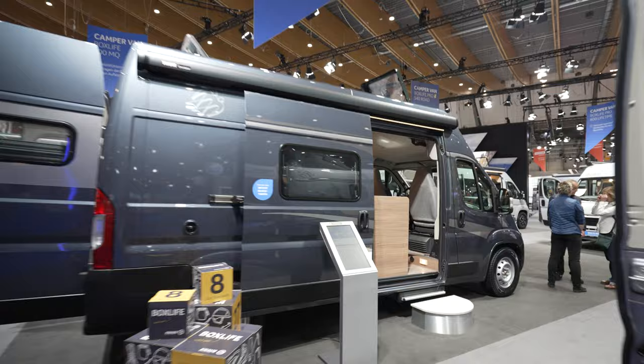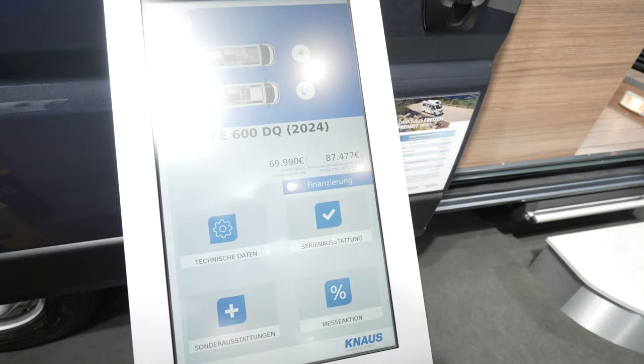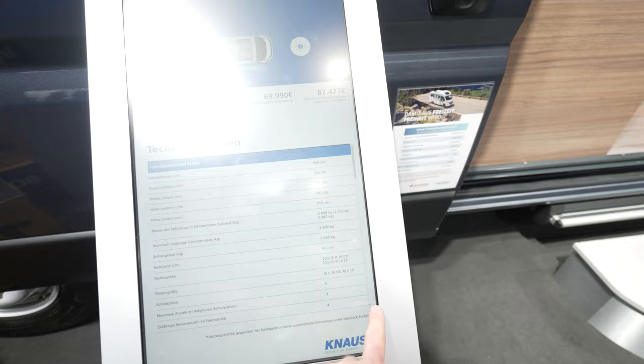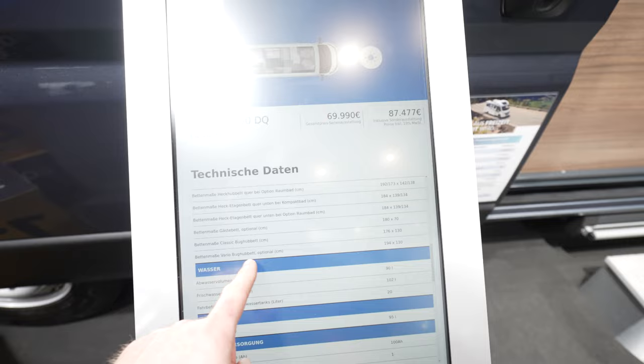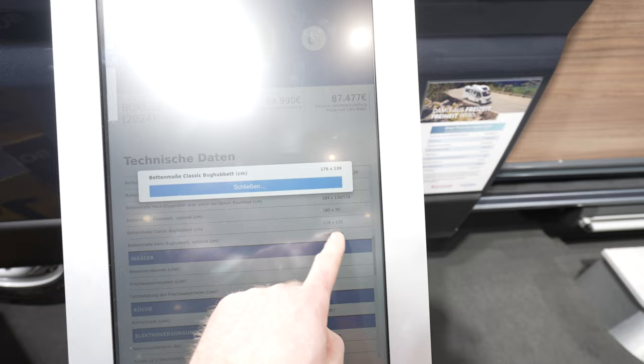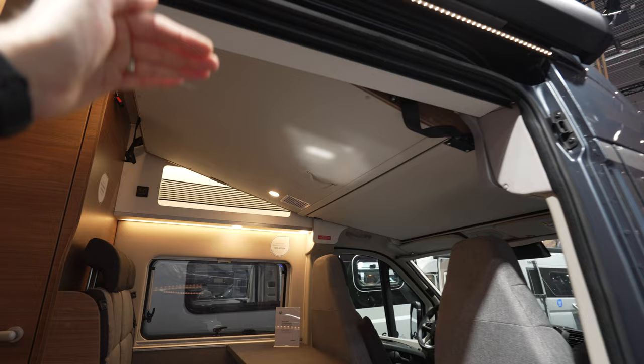The Knauss Boxlife 600MQ starts from 69,000 euros with a final price of 87,000 euros. You can also opt for the vario bed, which will be slightly longer than the drop-down bed — 1.94 meters. It uses a different design where you slide out a part and get slightly more room from that side.